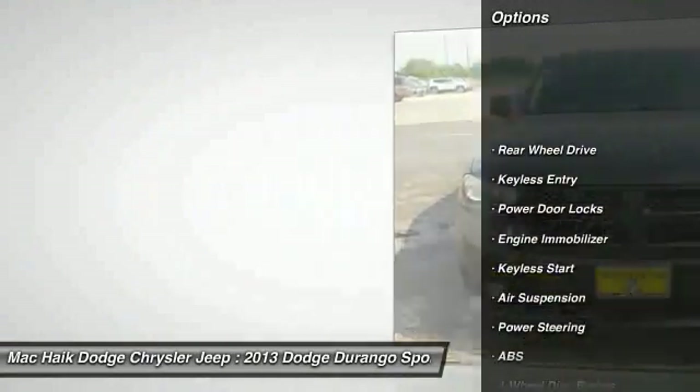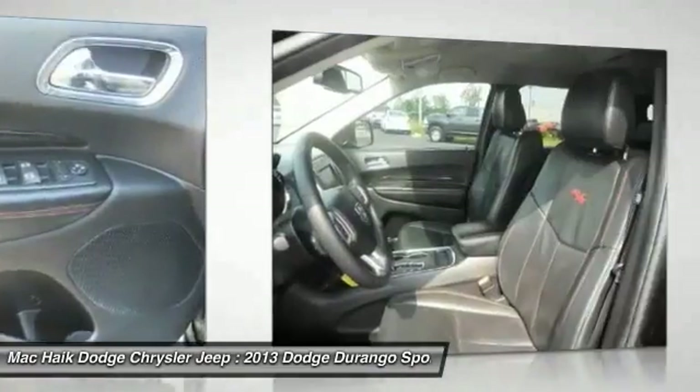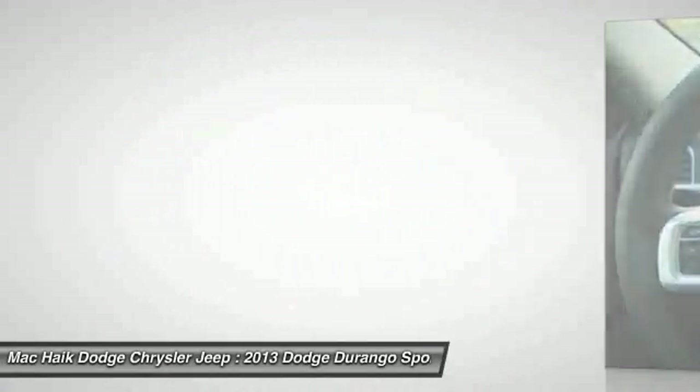Stability control, traction control, steering wheel audio controls, power lift gate, remote engine start, anti-lock braking system, keyless entry, leather-wrapped steering wheel, Bluetooth, driver airbag.